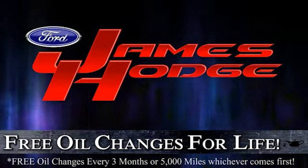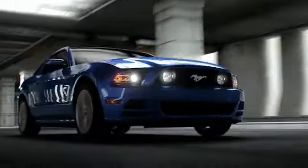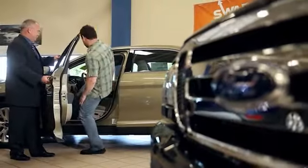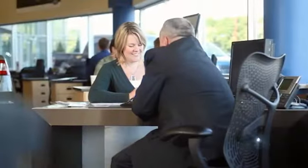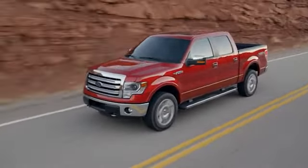James Hodge Ford Lincoln. We offer free oil changes for life, plus we have an excellent selection of new and pre-owned vehicles. With us, the genuine care and service of guests is our mission. It's the personal connection that makes the difference. Come find the one that's right for you.